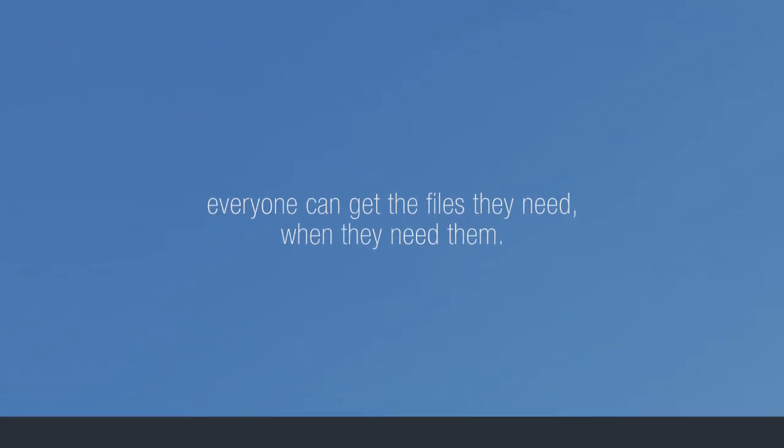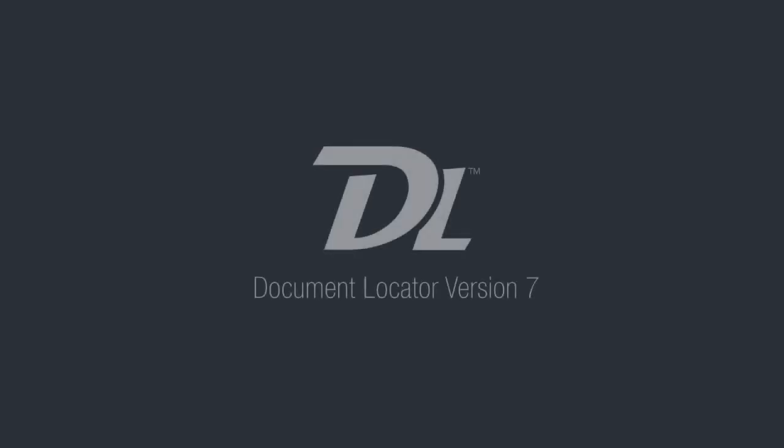Employees, vendors, clients — everyone gets the files they need when they need them. Get your upgrade to the new WebTools in Document Locator version 7.